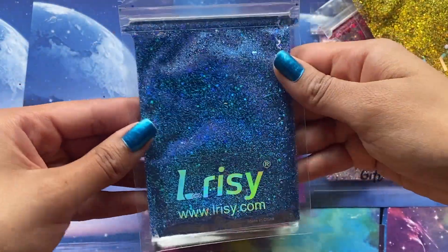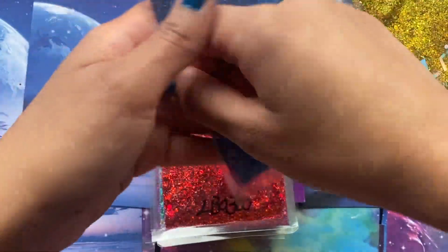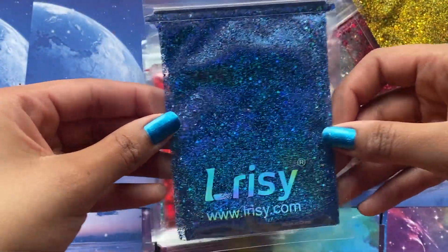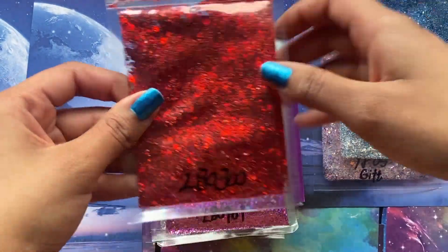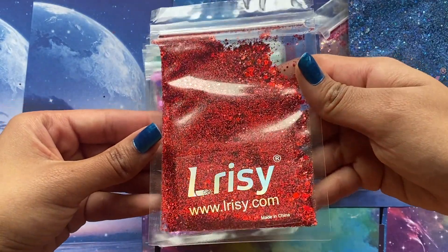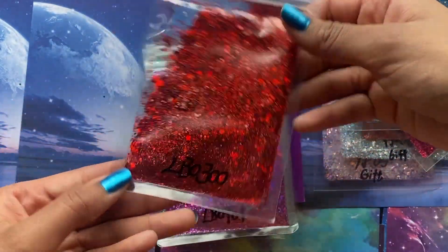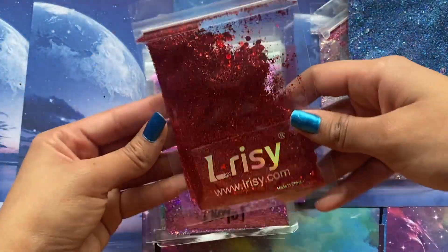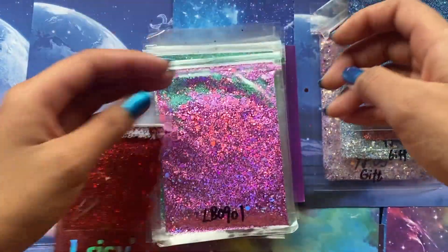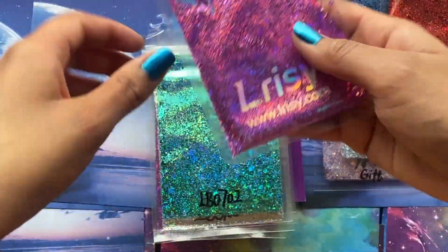Ooh, same with this one. I actually have a lot of blue glitter, which is perfect because we're in the winter season now. This one — not really. I think this is back to the shapes being holographic, not the whole glitter. Just seeing the red glitter there. But this one is definitely holographic.